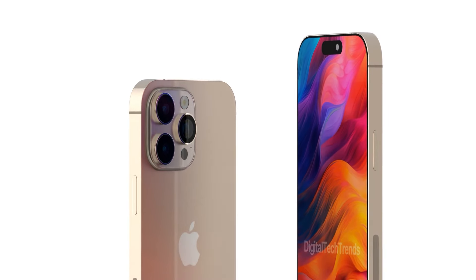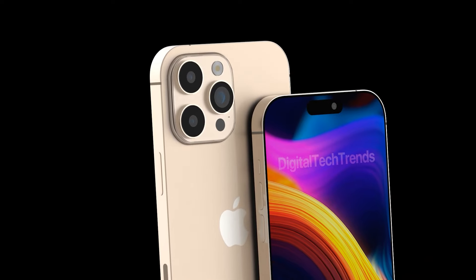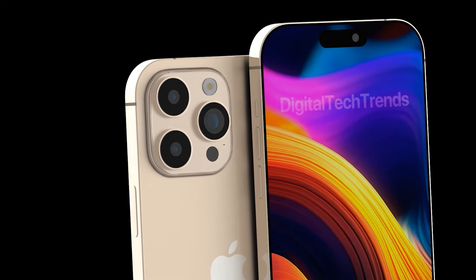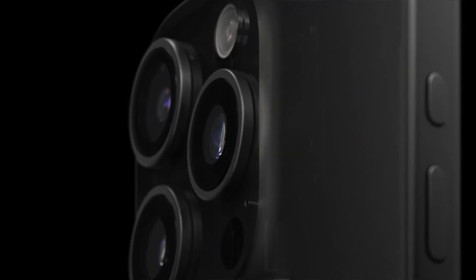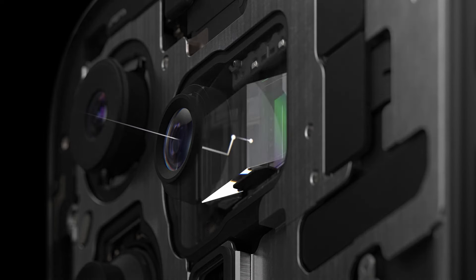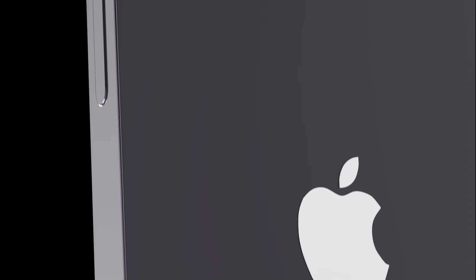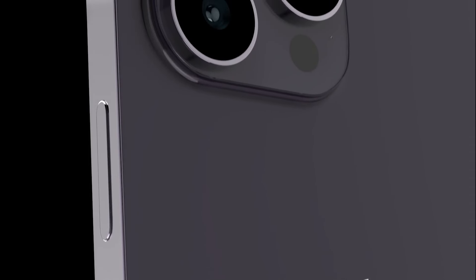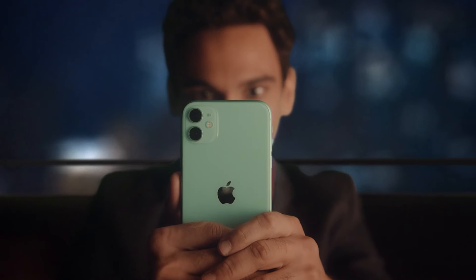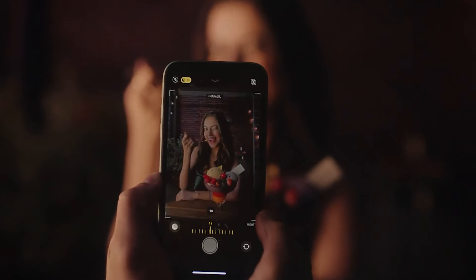The iPhone 16 Pro Max might also be the first iPhone to feature a super telephoto periscope camera. This could mean a notable increase in zoom capabilities, making it a great tool for sports, wildlife, and portrait photography. Both iPhone 16 Pro models are rumored to feature 5x optical zoom thanks to Apple's Tetra Prism lens system, which allows for up to 5x optical zoom and up to 25x digital zoom.